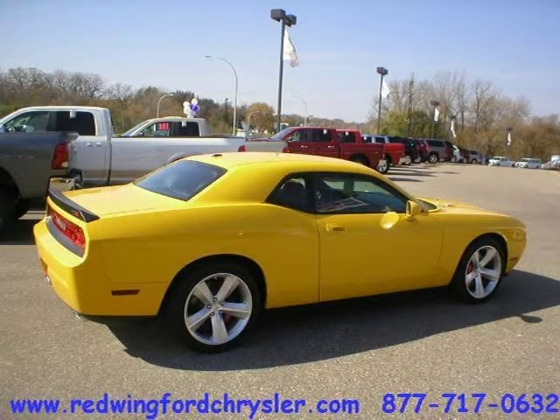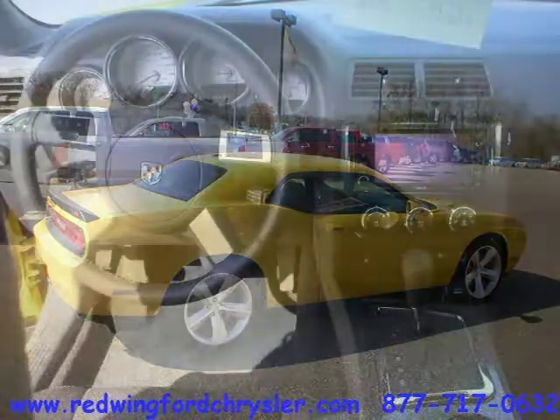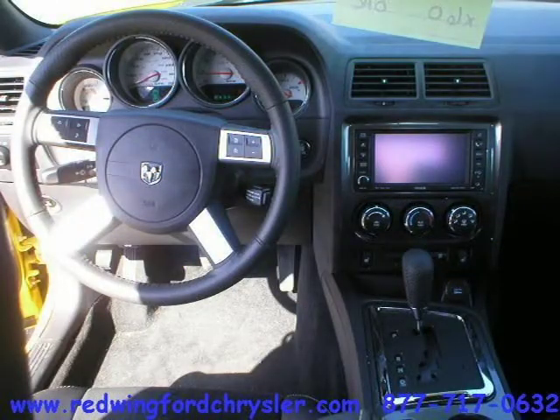This vehicle features many other features. For more information on this great two-door car, please click the link below.